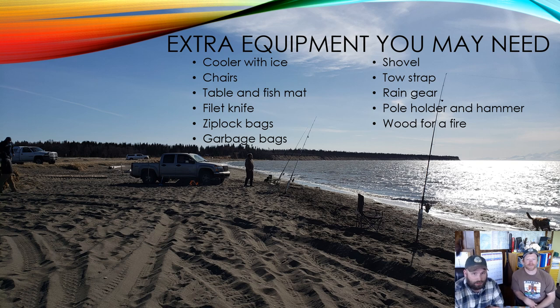When going beach fishing, in addition to your pole and bait, you'll want to bring a cooler with ice to keep your catch cold, food and beverages, chairs, a table, a fish mat, a fillet knife, zip-lock bags for fillets, garbage bags to keep the beach clean, a shovel and a tow strap in case you get stuck in the sand, rain gear in case the weather changes, a pole holder and a hammer to set it in the ground, and some wood for a fire — beach wood is not always available.